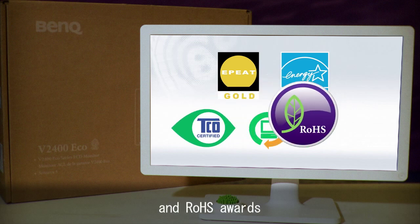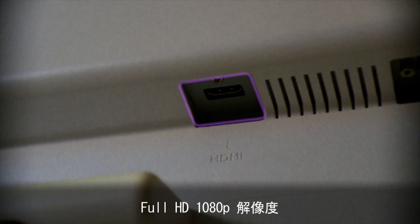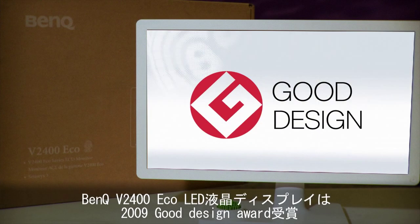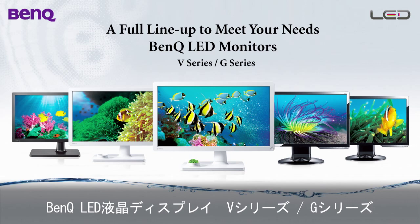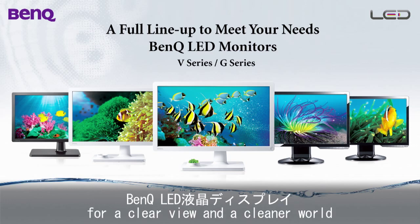BenQ LED monitors are fully green-label qualified with EP Gold, Energy Star 5.0, TCO 5.0, PC 3R 3-stars, and RoHS awards. Full HD 1080p resolution makes your viewing experience more lifelike. Full HDMI 1.3 compatibility means the new BenQ monitors are ready for your PS3, Xbox, and Blu-ray player. The BenQ V2400 eco LED monitor was honored with a 2009 Good Design Award. BenQ LED monitors — V series and G series — available from 15.6 inches to 24 inches. BenQ LED monitors: for a clear view and a cleaner world.